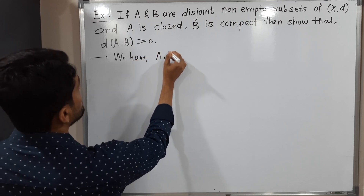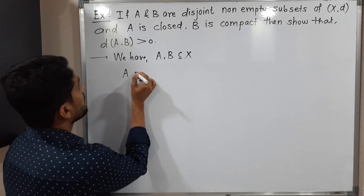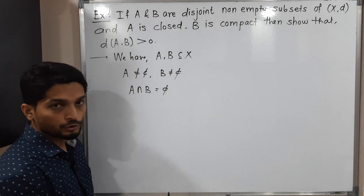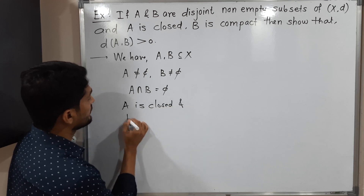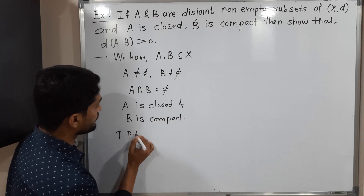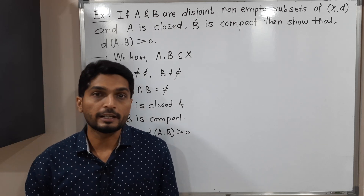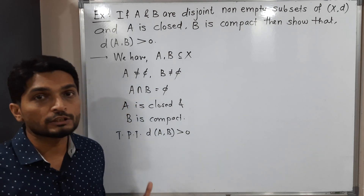Given information: A and B are subsets of X, where XD is any metric space. A is not equal to phi, B is not equal to phi — both are non-empty sets. A and B are disjoint, A is closed and B is compact. We have to prove that the distance between A and B is greater than zero. Since distance between two sets cannot be negative, it is either zero or strictly greater than zero — we have to prove it is strictly greater than zero.